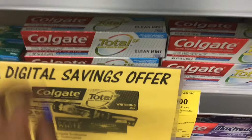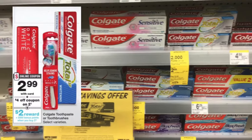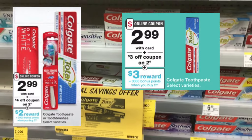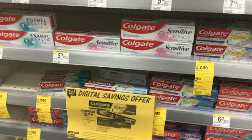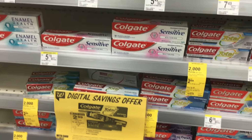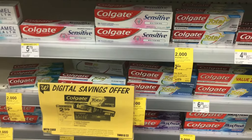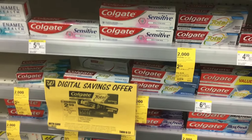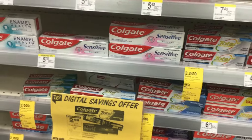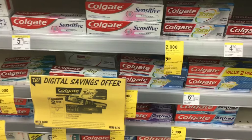This week, the Colgate 4.8-ounce toothpastes are $2.99, and when you buy two you get 2,000 points back. Next week they're also $2.99, but when you buy two you get 3,000 points back. This is a deal you can try online since it's giving back points. Buy two for $5.98, apply the $4-off-two digital coupon making it $1.98 out of pocket. At the end of the transaction you'll get 2,000 points back for this week and 3,000 points back for next week — that's 5,000 points total, making this free and a $3.02 moneymaker.